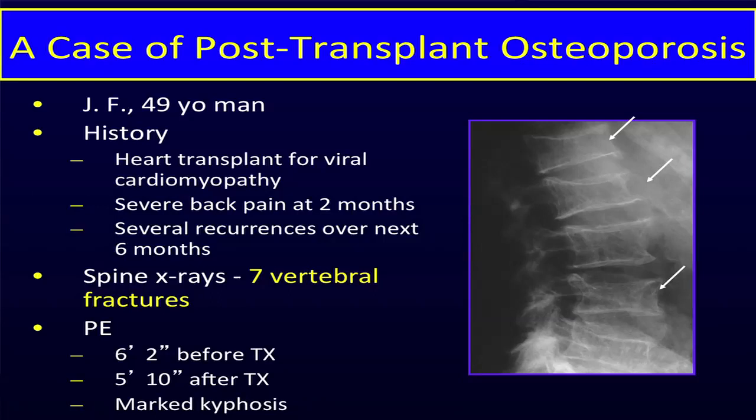Several of those fractures are shown on his spine x-ray. He had lost four inches of height — he was 6'2" before his transplant and was now 5'10". He had a marked kyphosis and was in severe chronic pain, which, although his heart was working fine, really impaired his quality of life. This was the kind of patient we routinely saw in the 1990s.